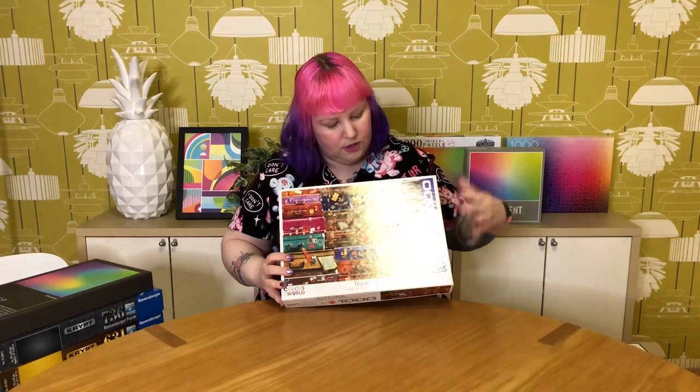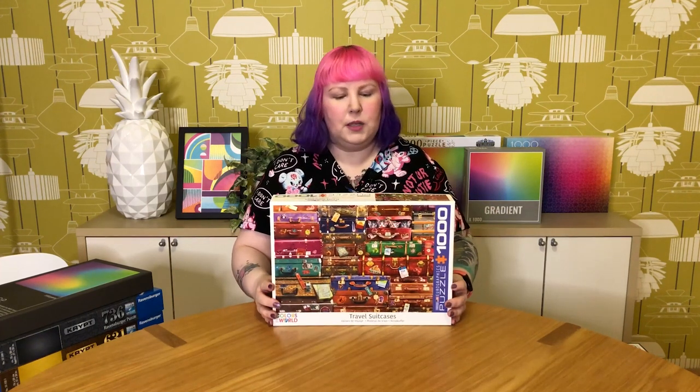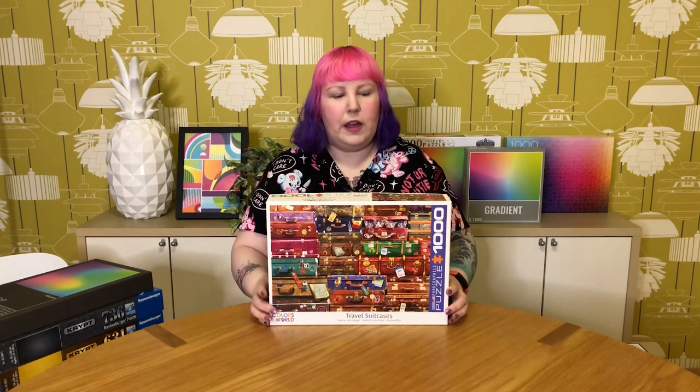Then we've got a 1000-piece Georgraphics one called Travel Suitcases, part of their Colors of the World series. It's basically lots of vintage suitcases with travel stickers all over them, with a cute edition of stowaway kittens poking their heads out. It's definitely a cute little puzzle, but I just don't really see myself doing it again. Apart from the kittens, it's actually a very brown puzzle and quite repetitive in the end. I enjoyed it for what it was but just don't see myself doing this one again.